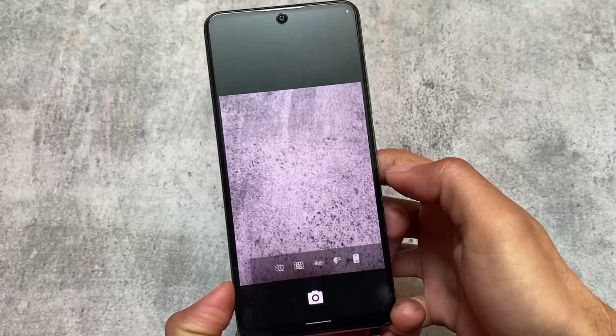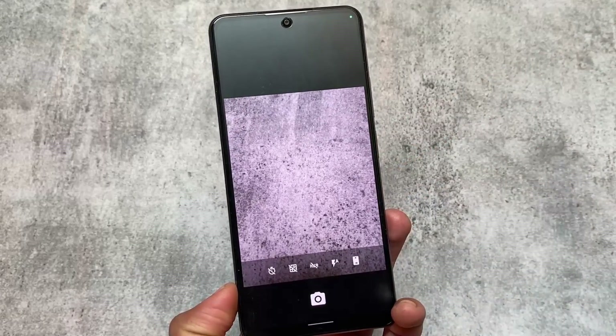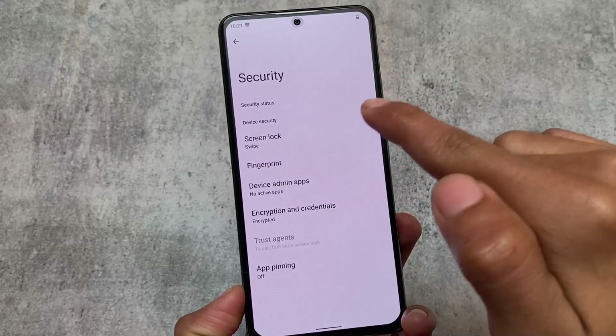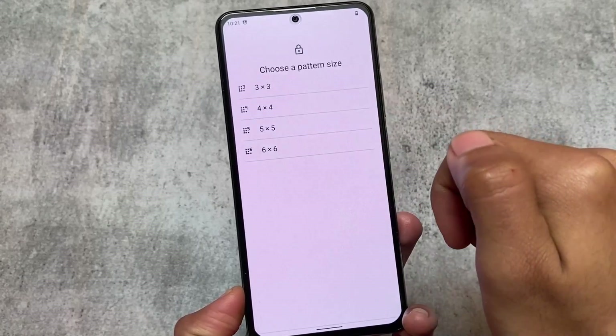The camera app I'm using here in LineageOS 19 with Android 12 does not have the Aperture camera — Aperture camera was introduced with Android 13. So if you're using LineageOS 20, you will see the Aperture camera pre-installed for all supported devices.